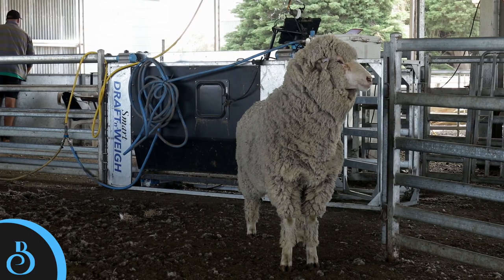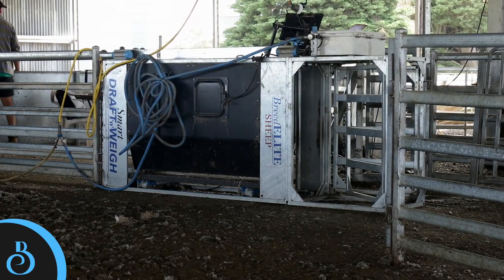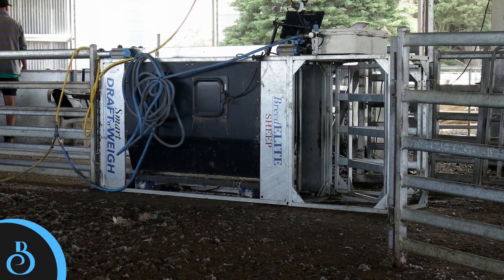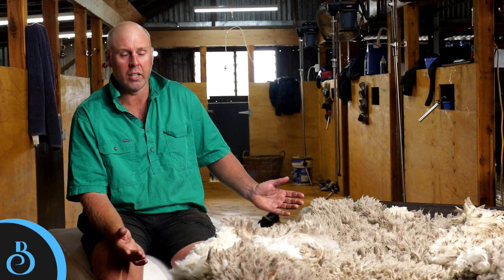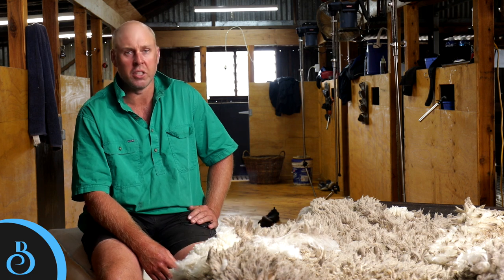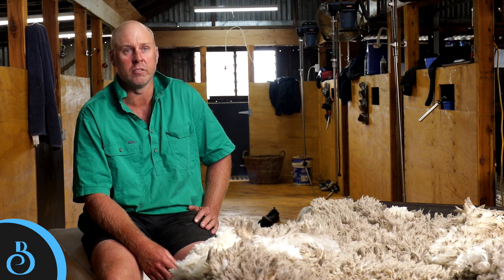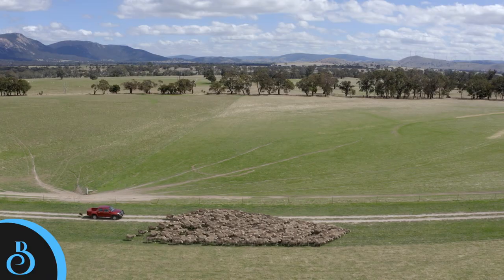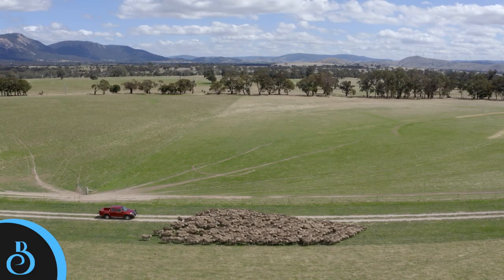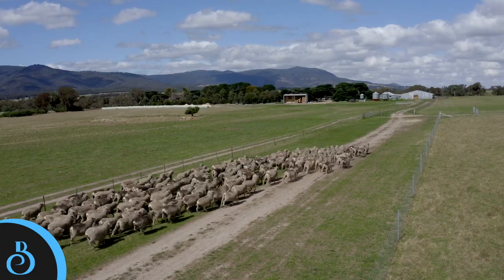Haven't found a downfall to the electronic ear tags yet and Breed Elite makes it easy. You put the whole lot together and shear them as one mob, then take them outside and draft them off and they're in their class and grades — twins, singles, and dries — easily. One person can run them through the drafter and the job's done. No more little mobs with gates to open and shut all day trying to feed them. It just simplifies things no end.